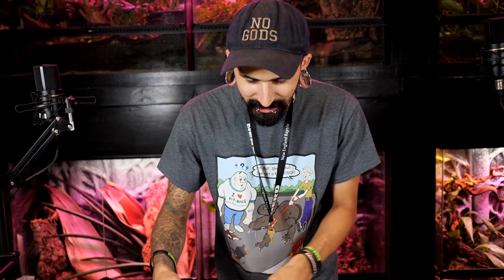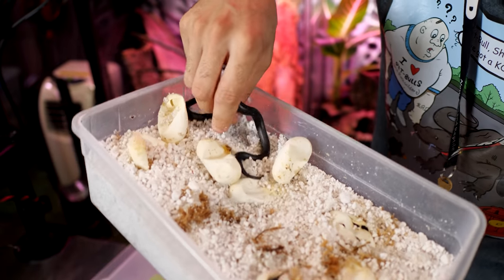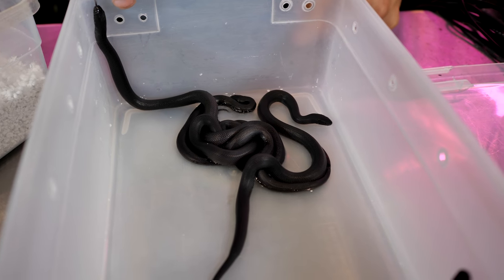We've got some awesome Mexican black king snakes hatching out here at New England Reptile today. Check out those cute little faces hanging out right in there — this one's already come out of the egg. How cool is that? Look at all these ones that have already hatched out. Look at how cool. Gotta rattle it — rattle all the tails.